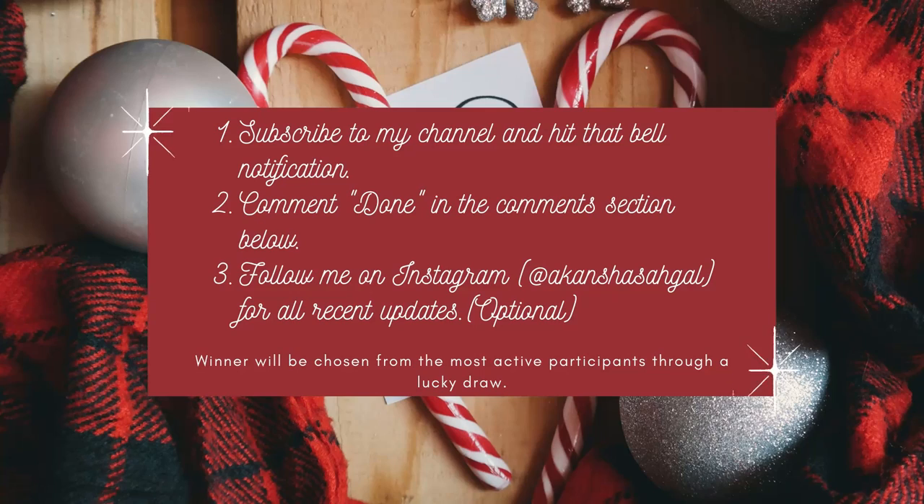For those watching my Vlogmas for the first time who are Indian residents, a giveaway is going on my channel — watch my day one video for details on how to participate. Do let me know in the comments if you have any other stocking filler ideas, and also let me know what kind of videos you'd like to see in the coming Vlogmas series. I'll see you guys tomorrow — thank you for watching, bye!